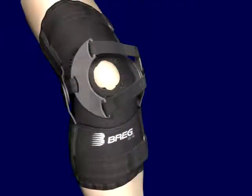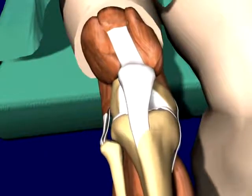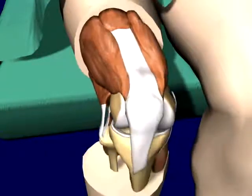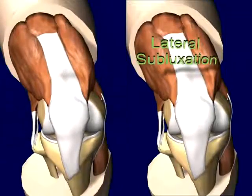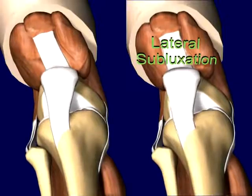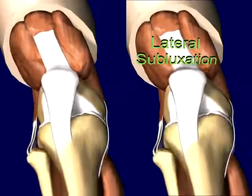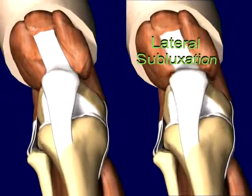The Patellar Tracking Orthosis, or PTO, from Bragg is a new dynamic functional orthosis which addresses the cause of patellofemoral pain by first centralizing the tracking of the patella in the trochlear groove, and secondly, removing highly concentrated loads from the lateral facet of the patella and distributing these loads more evenly across the entire articular surface.